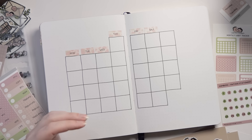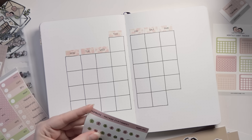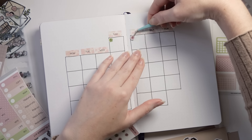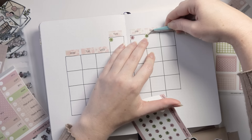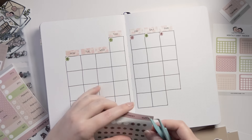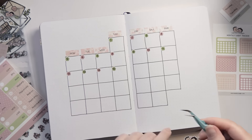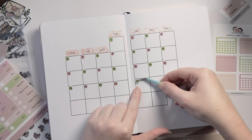I always like my weeks to start on a Monday, so that's the way I set up my calendars, but if you prefer a Sunday start or another day entirely, you can absolutely set yours up in the way that works best for you. Once we've got the day headings down, I'm going to jump in with my little number stickers — these are designed to look like tiny wax seals — and add the date number to each of the boxes. It takes some time, but the overall effect is really worth it. I really recommend a pair of sticker tweezers when working with stickers this small.